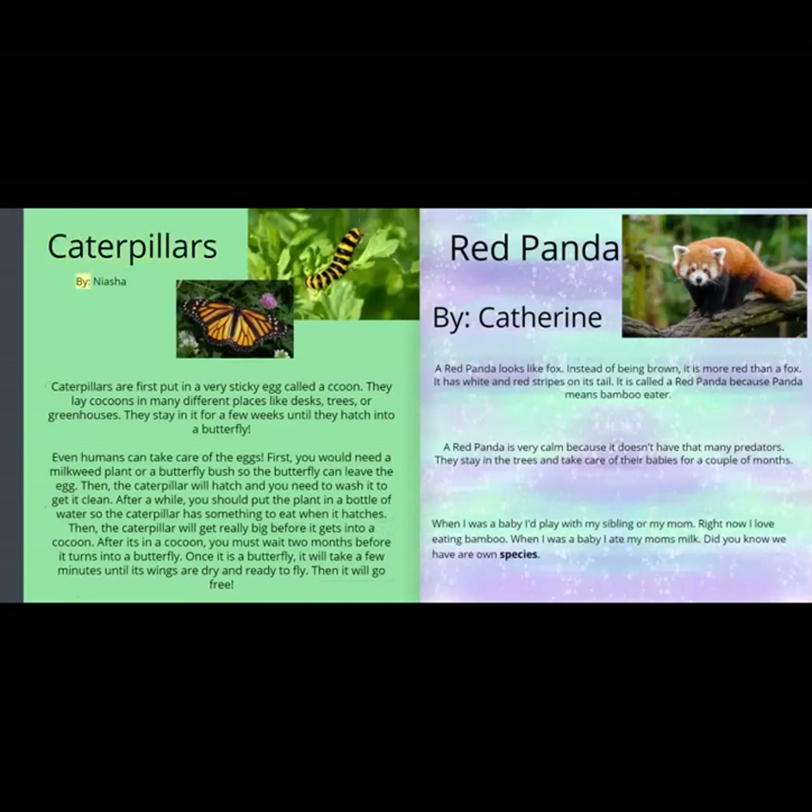Caterpillars, by Nisha. Caterpillars are first put in a very sticky egg called a cocoon. They lay cocoons in many different places like desks, trees, or greenhouses. They stay in it for a few weeks until they hatch into a butterfly. Even humans can take care of the eggs. First, you would need a milkweed plant or a butterfly bush so the butterfly can leave the egg. Then the caterpillar will hatch and you need to wash it to get it clean. After a while, you should put the plant in a bottle of water so the caterpillar has something to eat when it hatches.